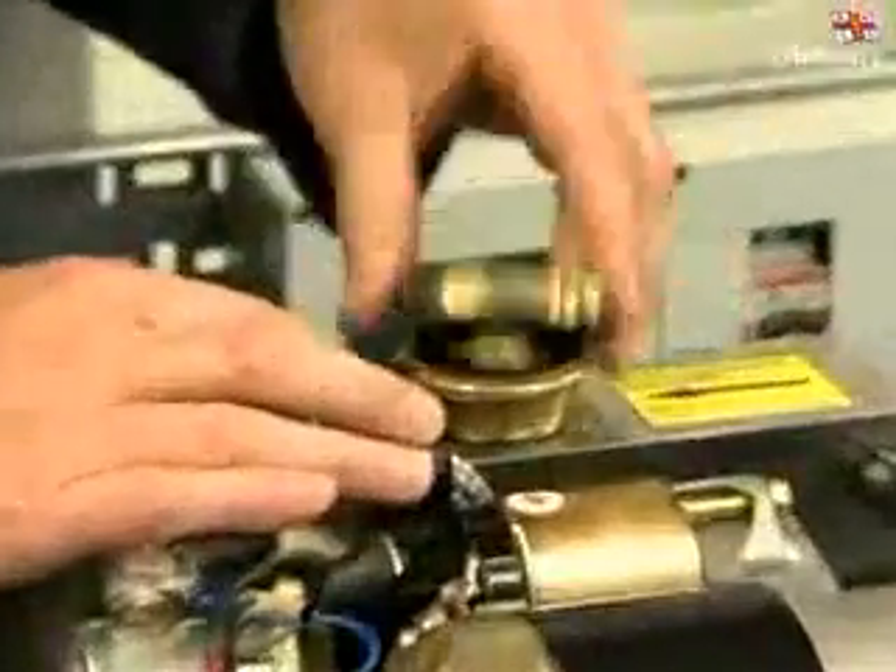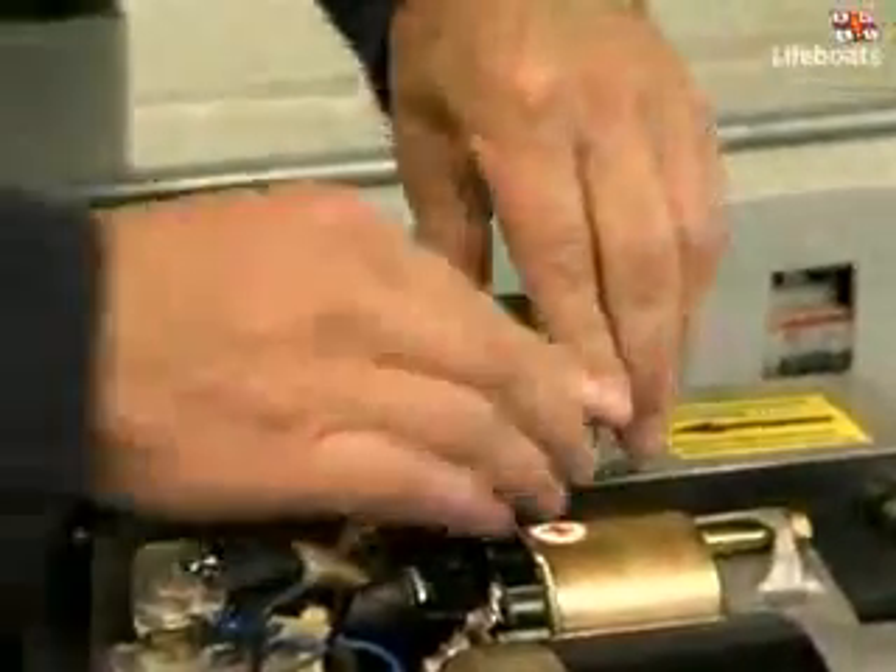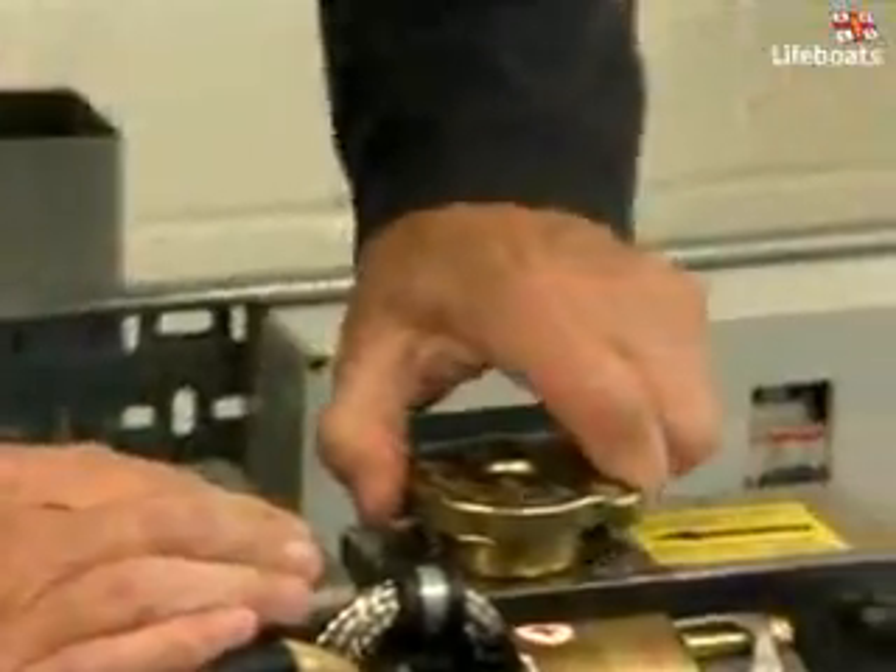Generator sets, which provide an emergency source of power in the event of a dead ship emergency, also get a thorough working over.